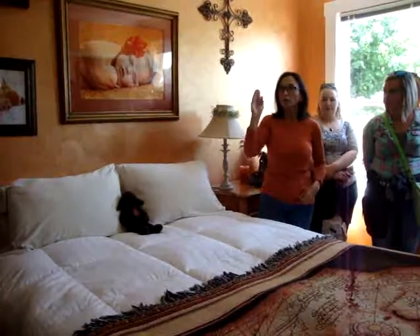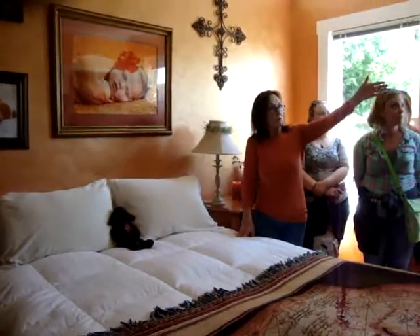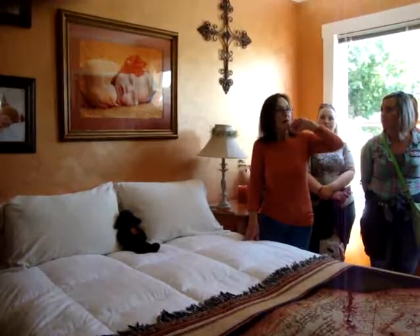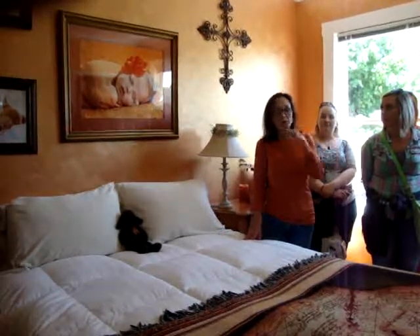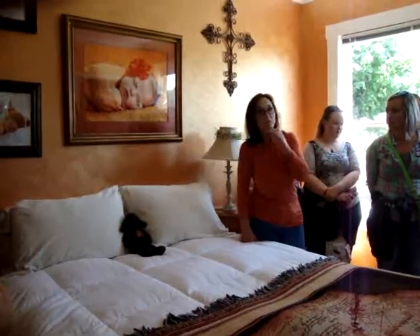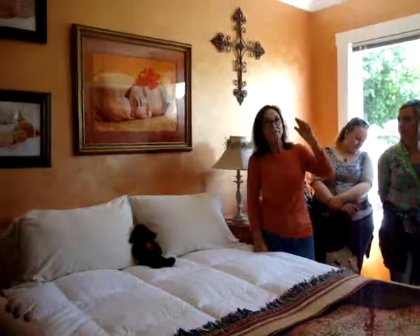There was another doorway there that went into the kitchen, and this was an entryway as well with a door that went out there. When I bought the house there was so much rot you couldn't get the door open and closed, so my husband put siding over that — and now that's one of the few closets we have in this house.